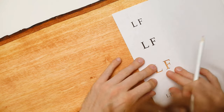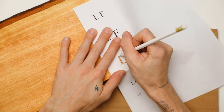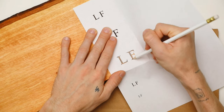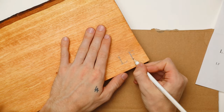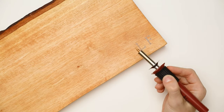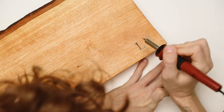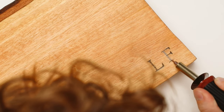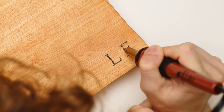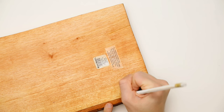You can do initials, a word, a phrase — whatever you want. Once your stencil is cut out, place it on your cutting board and use a pencil to lightly mark over the top to indicate where your letters will go for when you wood burn. I grabbed my wood burning tool — you can get these inexpensive online or at a craft store. I went in with the really fine tip, slightly traced over the markings to get familiar with the tool, then went in with a bit more pressure to etch it into the wood.